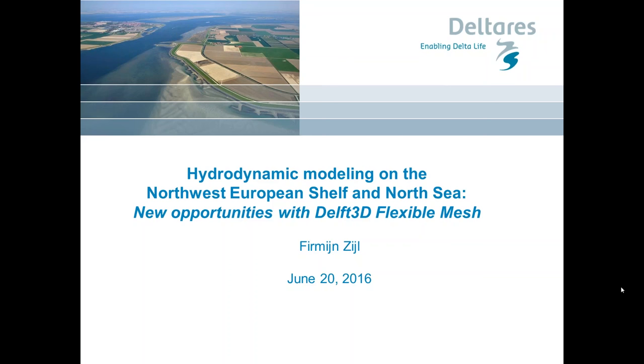Dear participants, welcome to the webinar Hydrodynamic Modeling on the Northwest European Shelf and North Sea: New Opportunities with Delft3D Flexible Mesh. This webinar is broadcast to you by Deltares Academy. My name is Erik de Goede and I am one of the Delft3D Flexible Mesh project leaders. In total, about 1,200 people worldwide have shown interest, and about 500 people from 71 countries have registered. Welcome to you all.